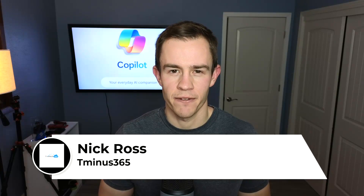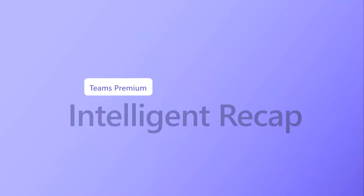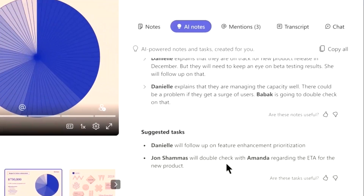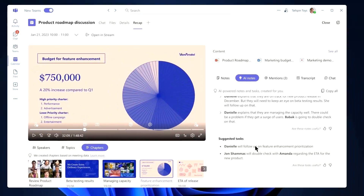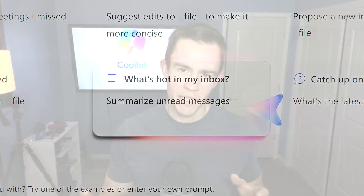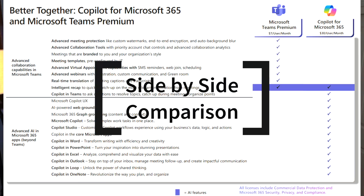Hey guys, it's Nick. Welcome to another episode of T-minus 365. Many of us out there have seen the Intelligent Meeting Recap from Microsoft Teams Premium, which includes a lot of the AI functionality that really drew us to that product — in my mind, it was the biggest marketing pull to go take a look at that product. But now with the introduction of Microsoft 365 Copilot and Copilot within Teams, I wanted to make a video to quickly depict what comes with Teams Premium licensing and what AI capabilities you get within Microsoft Copilot that aren't part of Teams Premium.